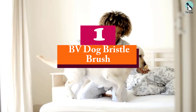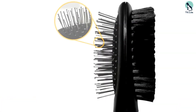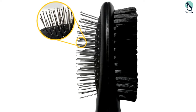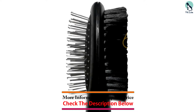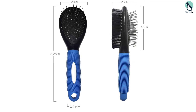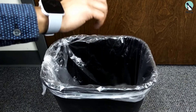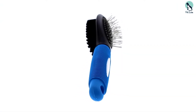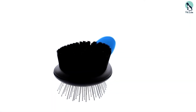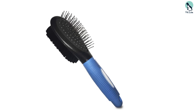At number one, we have the BV Dog Bristle Brush. This double-sided brush works for both short-haired dogs and cats, massaging their skin and releasing natural oils to bring out the coat's glow and shine. It features an ergonomic, comfortable handle for excellent control during brushing. Ideal for all dog breeds with different coat types, the rounded tip pins evenly distribute natural oils for a silky, smooth coat, making brushing relaxed and hassle-free.